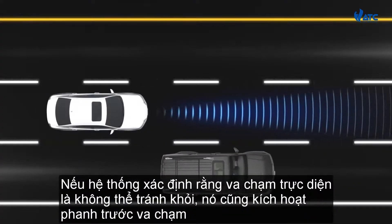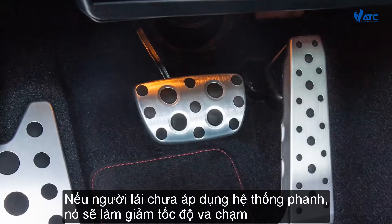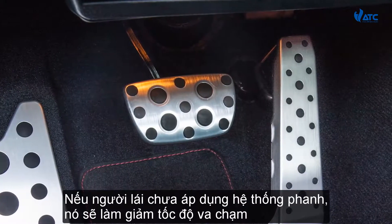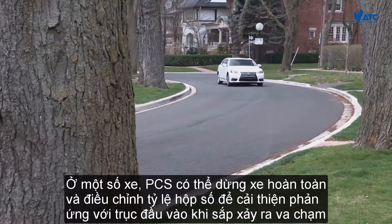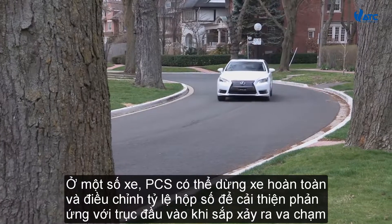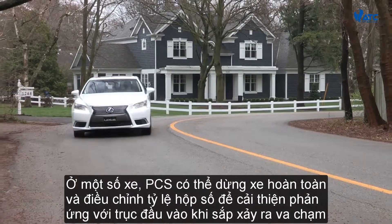If the system determines that a frontal collision is unavoidable, it also activates Pre-Collision Braking. If the brakes have not yet been applied by the driver, it reduces the impact speed. In some models, PCS can bring the vehicle to a complete stop and adjust the steering gear ratio to improve the response to steering input when a collision is imminent.